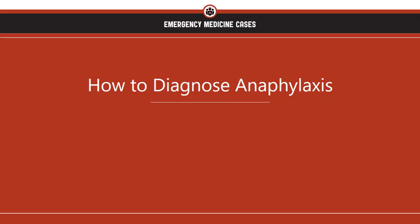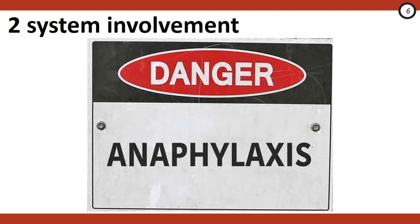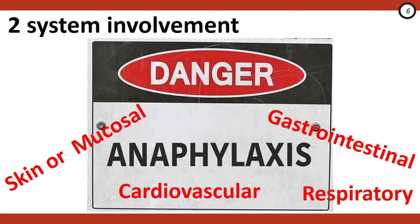Anaphylaxis is highly likely when a patient experiences an acute onset of illness — minutes to an hour — and it involves two or more of the following systems: involvement of the skin or mucosal tissues; respiratory compromise; cardiovascular involvement such as reduced blood pressure or associated symptoms of end-organ dysfunction; or persistent gastrointestinal symptoms. This definition highlights that you don't need a rash — upwards of 20% of people will have no rash symptoms whatsoever.